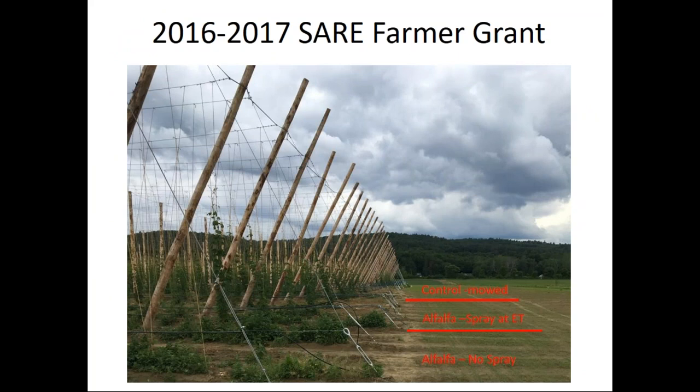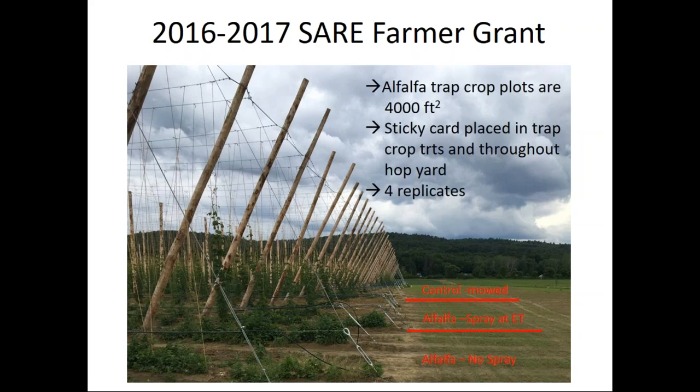Here is a picture of their hop yard trap crop setup — placed at the end of each hop row. They put in a control, an alfalfa-sprayed treatment, and an alfalfa no-spray treatment. The alfalfa-sprayed treatment would be sprayed at the alfalfa potato leaf hopper economic threshold. Each trap crop plot is 4,000 square feet. Sticky cards were placed in the alfalfa treatments and going into the hop yard at different spacings — 25 feet in, 50 feet in, and 400 feet in — replicated four times.